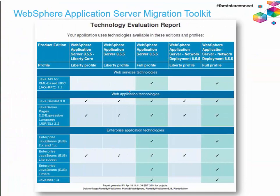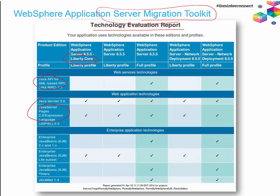To help you decide which is the right target environment, we have a free Eclipse plugin called the IBM WebSphere Application Server Migration Toolkit. You can get it from the Eclipse Marketplace by searching for 'IBM Migration Toolkit.' It analyzes your application, tells you what APIs are used, and indicates whether you can deploy to Liberty Core, WAS Base, or WAS ND. It's very helpful and free of charge.